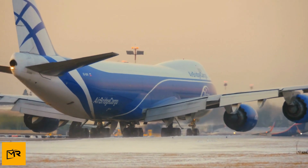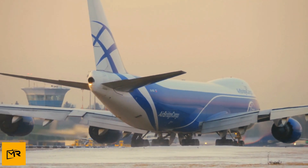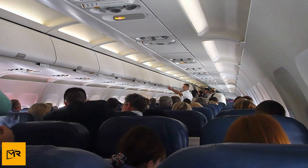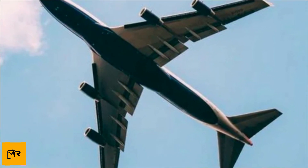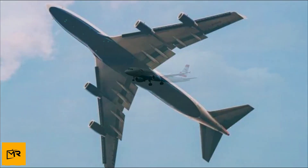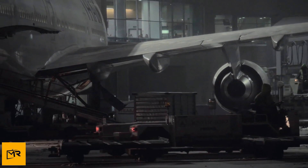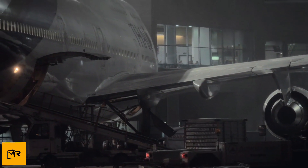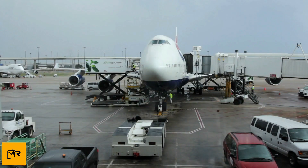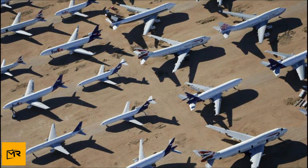The Boeing 727 was known as one of the largest commercial planes in its day, large enough to bear up to 189 passengers. Its size also meant that if it had to make an emergency landing in a forest or field, it would be easy to spot. The Boeing 727 reached the height of its popularity during the 1970s and 1980s, transporting thousands of passengers in its heyday. But over time it became obsolete — replaced with newer, better models — and the old Boeings were stripped for their parts and grounded forever.